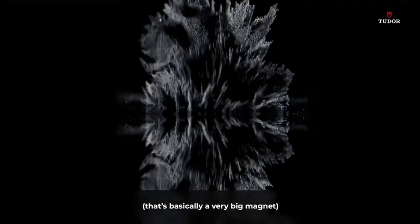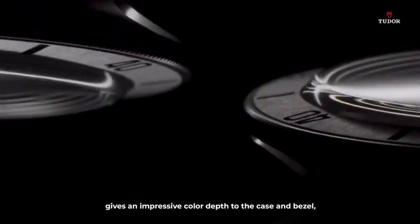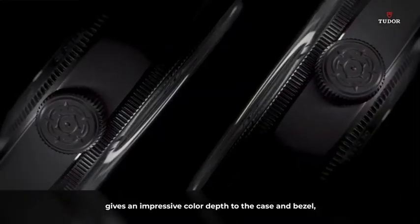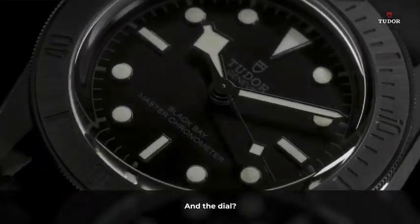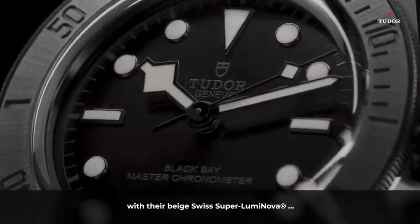That's basically a very big magnet. A stunning high-tech matte black ceramic gives an impressive color depth to the case and bezel — plus it's light and scratch-proof. And the dial? Also dressed in black. All black, so that only the hands and hour markers stand out with their beige Swiss SuperLuminova.